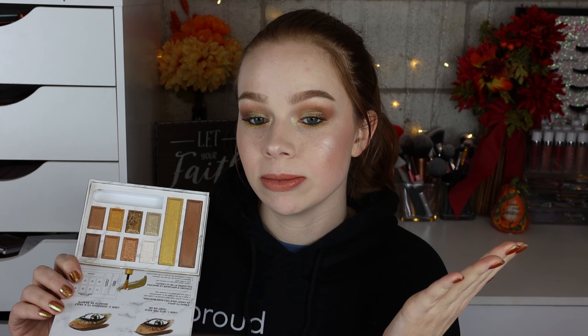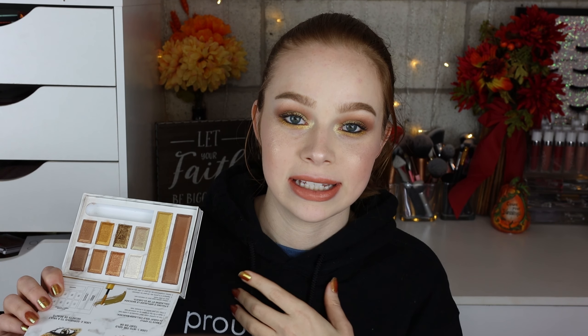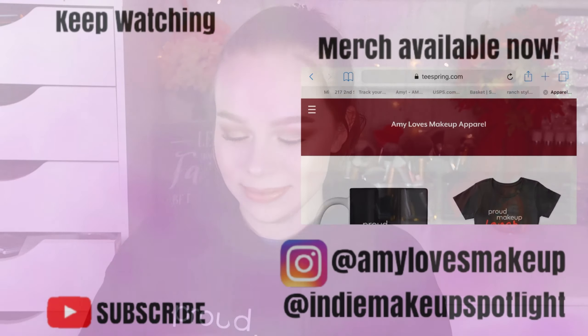Even if you do what I did today — just an all-shimmer look — and blend the satins out, they blended really nicely; it's just not my personal aesthetic since I prefer mattes in the crease. I do like the palette and some of the shades are kind of similar to the Natasha Denona Gold — it's obviously not the same and there's a huge price difference, but this would be a fun alternative. And even though I've already lost it, the mascara is a cute little addition. I really hope you enjoyed the video!